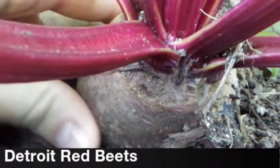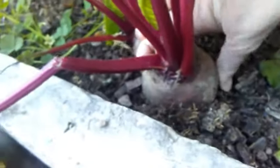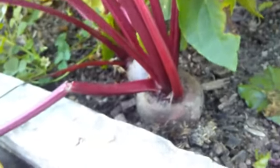I've got plenty of nice big fat beets. I don't like pickled beets, but I like to can them just plain and then throw them in the oven with salt and pepper and garlic and roast them.